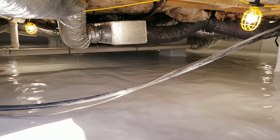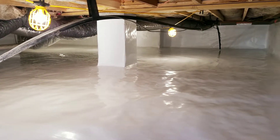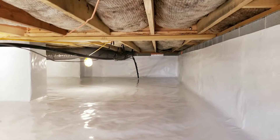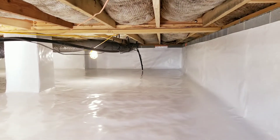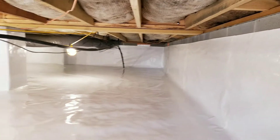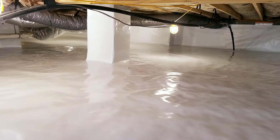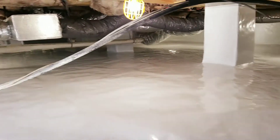This crawlspace is a lot newer and the insulation was in pretty decent condition, so the homeowner chose to leave the insulation in. But we still did a full encapsulation: sealing the foundation vents closed, 12-mil on the walls, our felt underlayment on the ground, and on top of that is our 26-mil reinforced material.